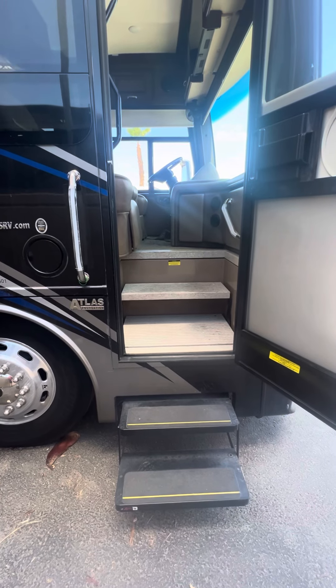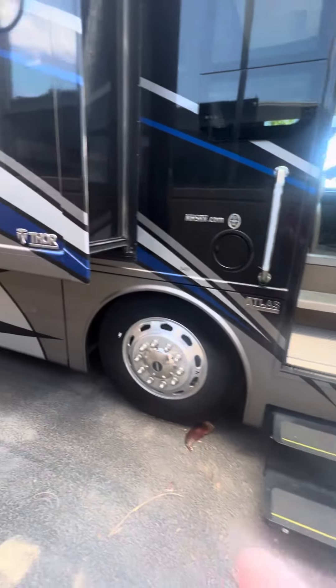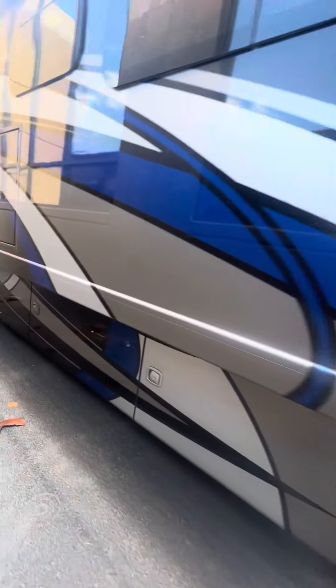Good afternoon. Today we are looking at a 2019 Thor Aria 3401. This unit is a full body painted unit.